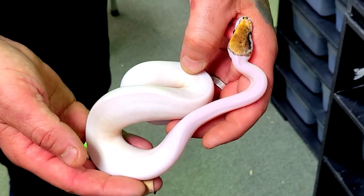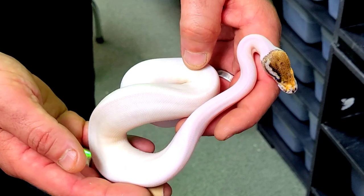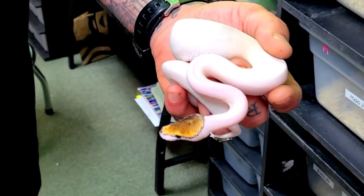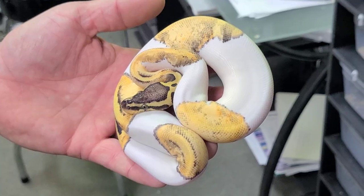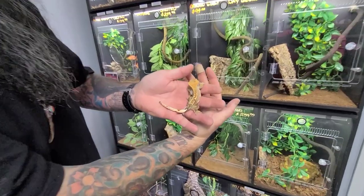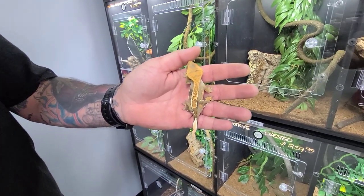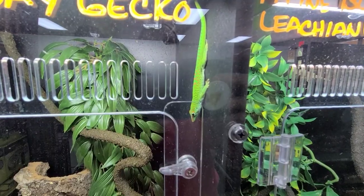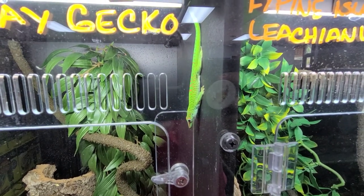Now why do they call it a pinto pied? Honestly I'm not sure — I know it's a pied, I think the pinto is just what one of the breeders called it. I know it's a russo line. I do have a Madagascar day gecko at home — the giant day gecko — that's what that is. Yeah, I like them.